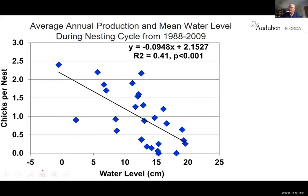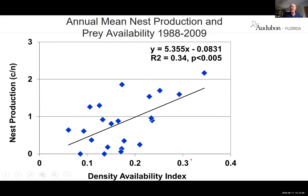This graph shows chicks per nest against water level for every nesting cycle from 1988 to 2009. You get a really high number of chicks per nest — 2.4 on average — when the water level was really low. In years with very high water, every chick in the Northeastern bay died — zero production because the water level was too high. Looking at fish concentration: as you get higher fish concentration, you get more nest production. If there are no fish, the spoonbills have nothing to eat and they fail.